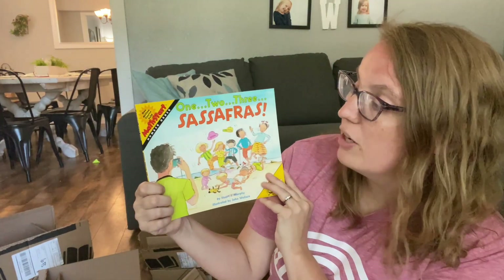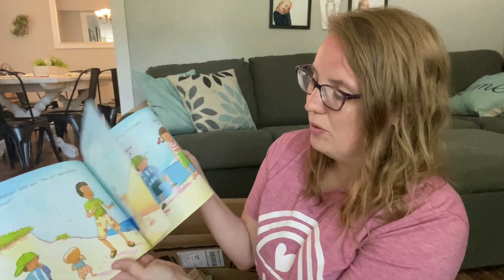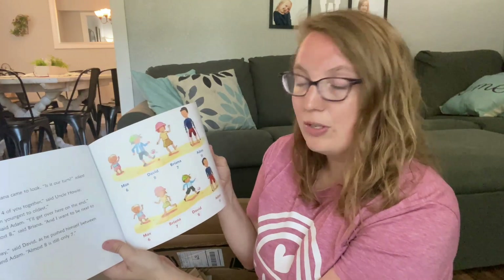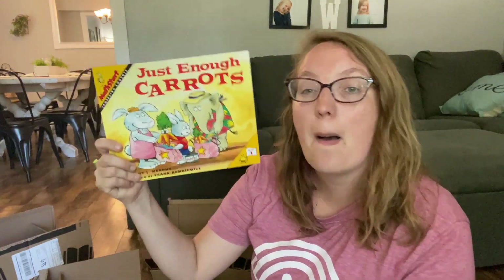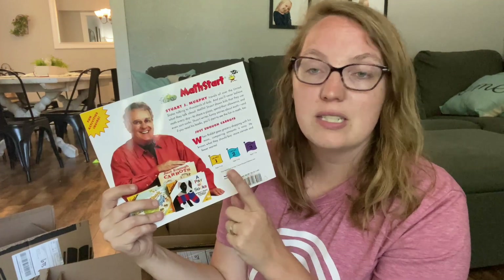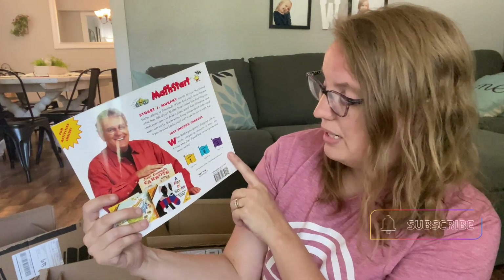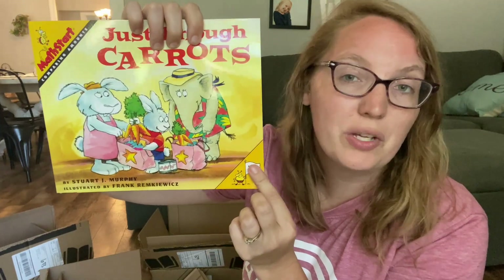Here is another Math Start book on number order — 1, 2, 3 Sassafras. It looks like a really fun one to go through with the kids, talking about number order, what's the larger number, what's the smaller number, what comes first, what comes last. Here is Just Enough Carrots, another Math Start book on comparing amounts. There's a great guide on the back that shares the levels: level one is for ages four and up, level two is for ages six and up, and level three is for ages seven and up — and you can see the level indicated in the corner of each book.